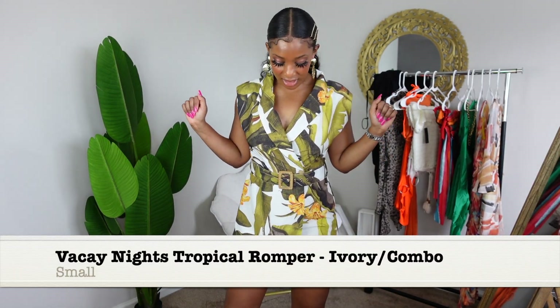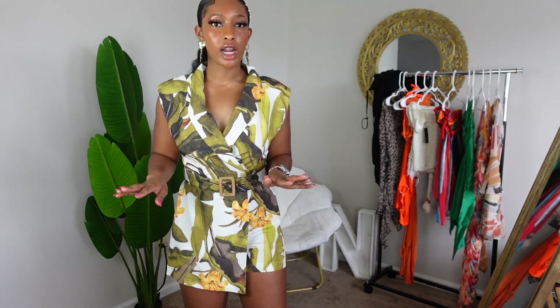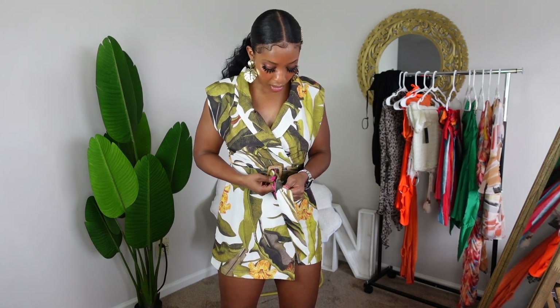This is super cute — it's a nice romper. It's giving cabana life, it's giving 'I'm on vacation, leave me alone, where is my drink?' I do have a longer torso but it's still very comfortable. The only thing I wish is there were more belt holes — I'm trying to be snatched out here at Fashion Nova. This hat is also from Fashion Nova. This is definitely getting packed for Puerto Rico.